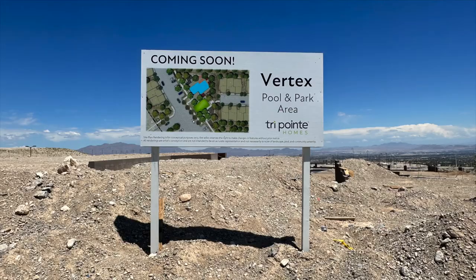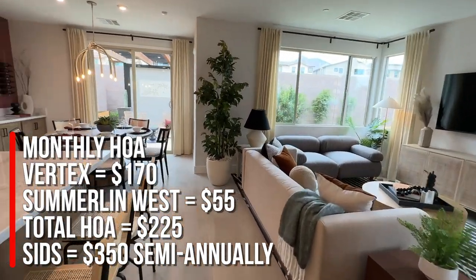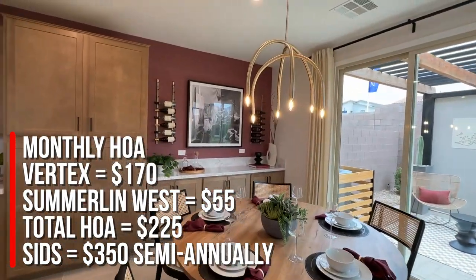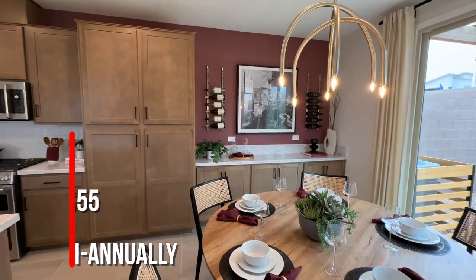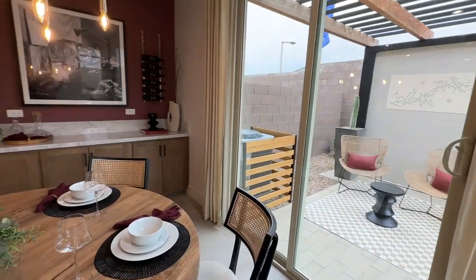This community has a community pool and park, which is very nice. The monthly HOA is $225 a month — $170 of that goes to Vertex and $55 of that goes to Summerlin West. The SIDs are $350 semi-annually. It is not gated.